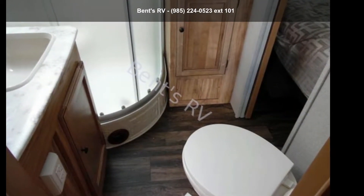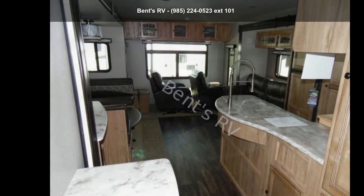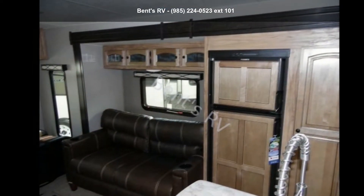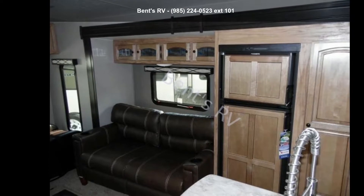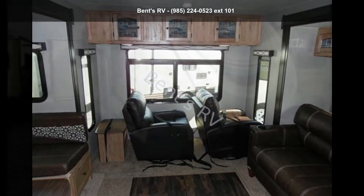Let us put you in the right RV for your family. Call now to schedule an appointment to our dealership. We'll see you next time.